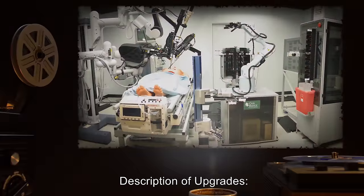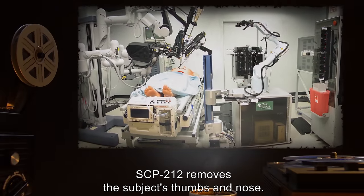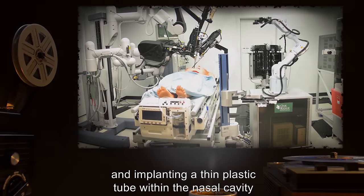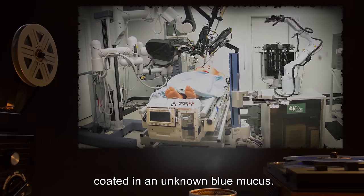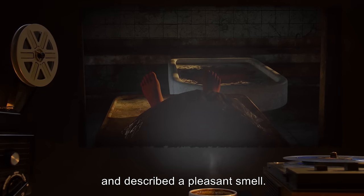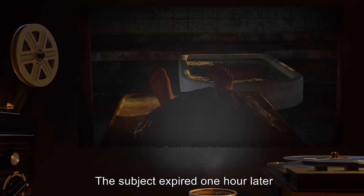Subject: D-5442, 27 years old, Japanese American descent. Description of upgrades: SCP-212 removed the subject's thumbs and nose, scanned for three minutes, then replaced the nose with a silicone version and implanted a thin plastic tube within the nasal cavity coated in an unknown blue mucus. Subject status: subject struggled to breathe and described a pleasant smell. The subject expired one hour later from asphyxiation.